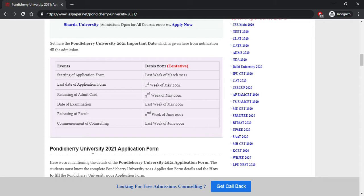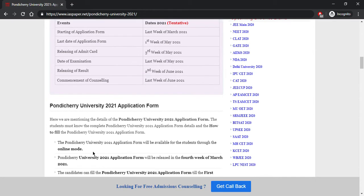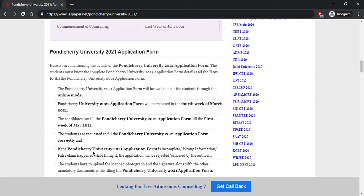The starting of the application form will be the last week of March 2021. Last date of application is the first week of May 2021. The admit card will be released in the third week of May 2021. The date of examination is the last week of May 2021. Results will be declared in the second week of June 2021, and counseling will commence from the last week of June 2021.